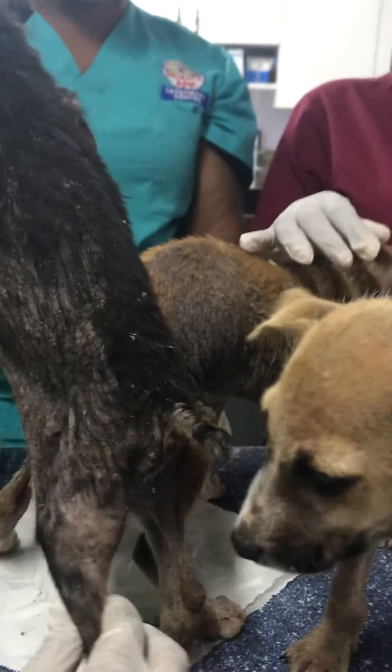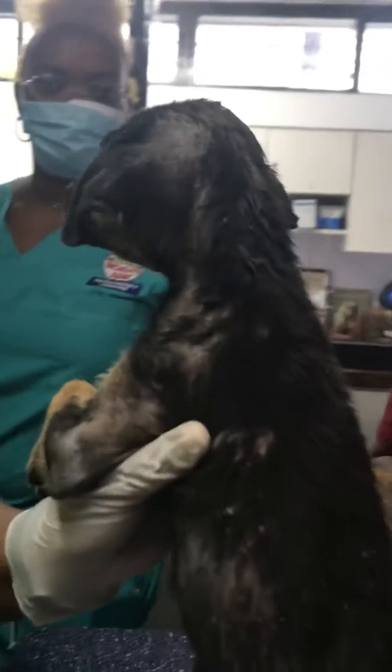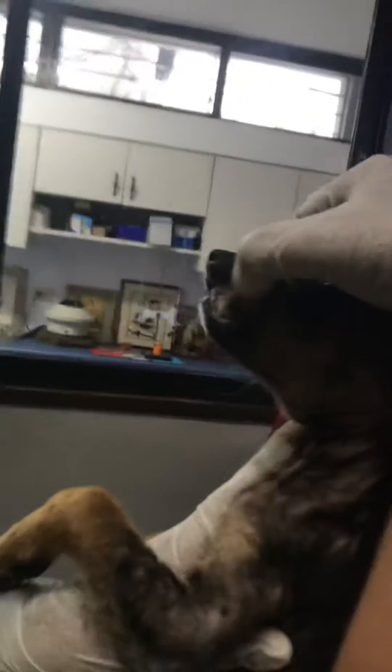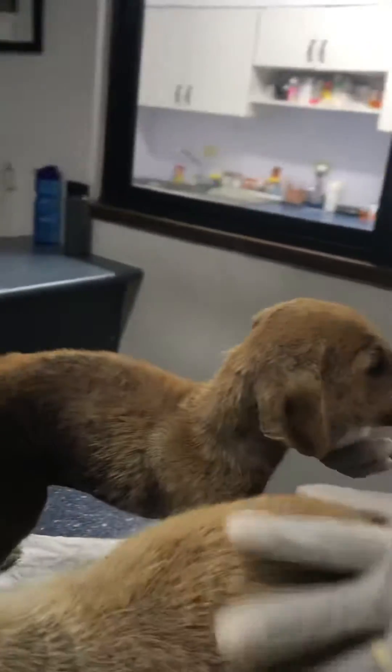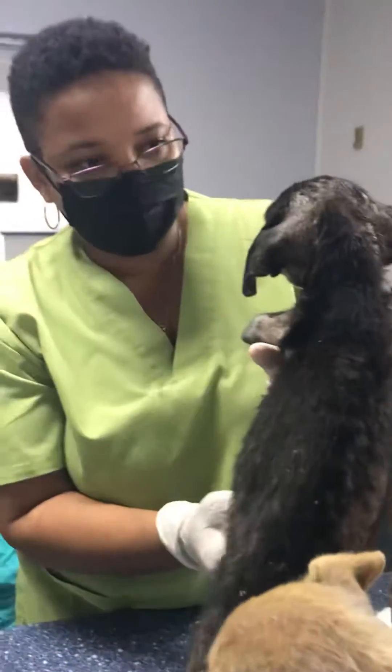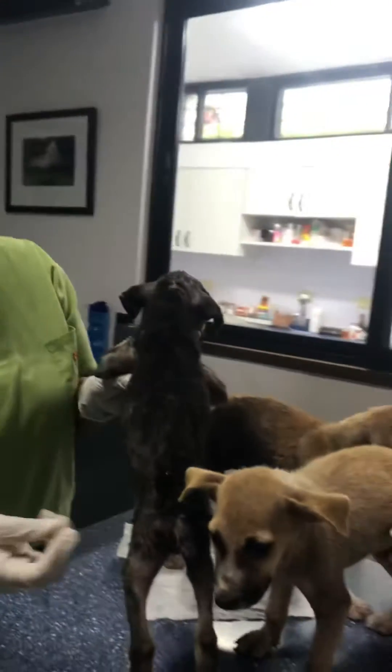His gums are really pale. Oh yes, his gums are quite pale — look at that. It's probably due to the worms. There are worms there, and the ticks are helping to drain all the blood from his body.